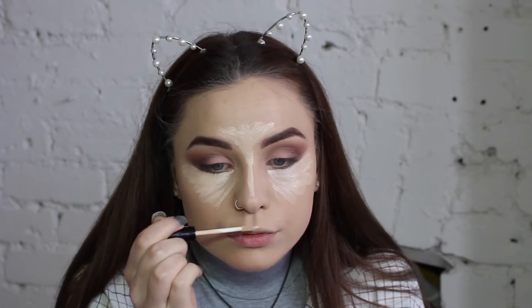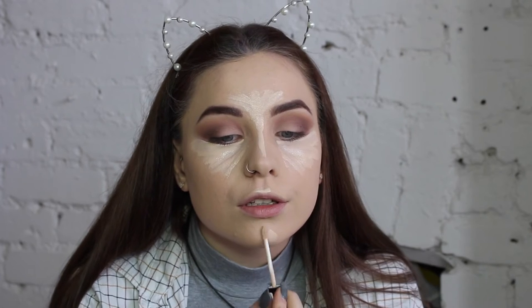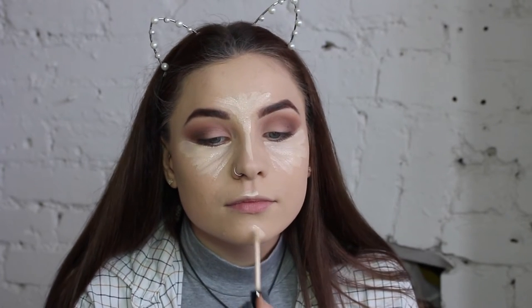I want to sort out the concealing and highlighting. I'm using the Collection Lasting Perfection in Fair again — this is £4.19. I'm going to really brighten that up and apply it using the Real Techniques Miracle Complexion Sponge. I actually quite like this concealer — I do prefer the Maybelline Fit Me one, but this is nice. I'll take the MUA powder again and press it under my eye so it doesn't crease, then set the rest of my face with it too.